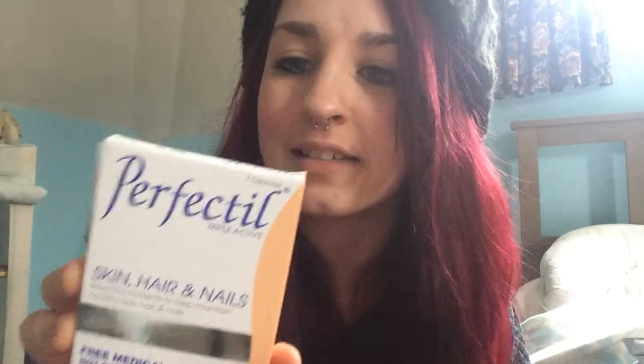The first thing I got is Perfectil Triple Active Skin, Hair, and Nails — essential nutrients to help maintain healthy skin, hair, and nails. It's a free medical sample which includes one week's trial and it has seven capsules. This should be good. Like I said, I've mentioned before, I have eczema and I also don't have nails. My hair's fine, but I think that'll be really useful. Both men and women can use this — it's just a lot of nutrients required for having healthy skin and nails.